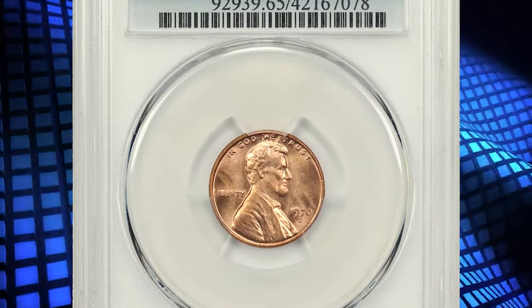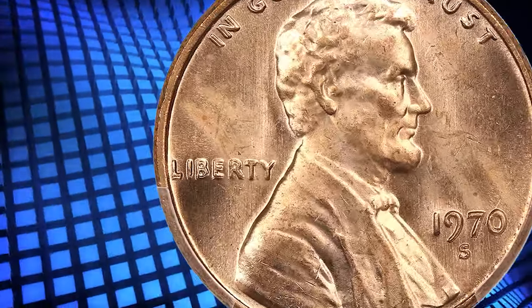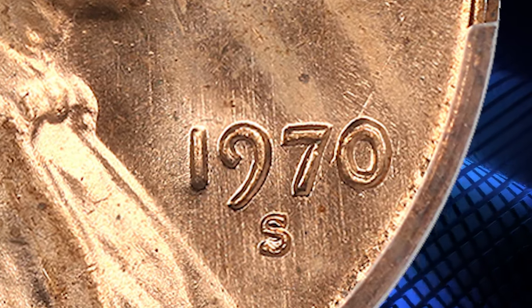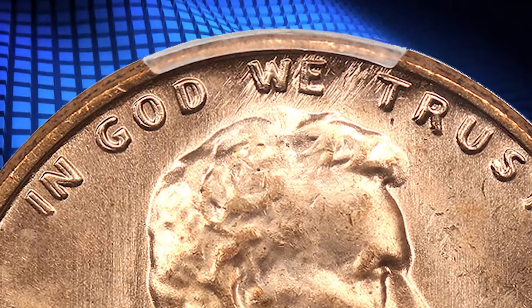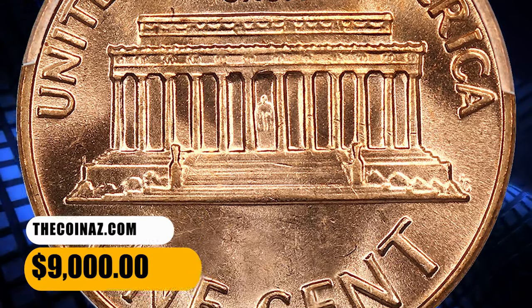Number 5. Here is the 1970 Lincoln Cent with Double Die Obverse, graded as MS65 Red by PCGS, showcased at the David Lawrence Coin Auction. A gorgeous gem example of this scarce and popular large date Double Die Obverse Lincoln Cent variety. Immaculate surfaces are sharply struck and wonderfully lustrous with ideal gold and orange color throughout, creating premium eye appeal. It was sold for $9,000.